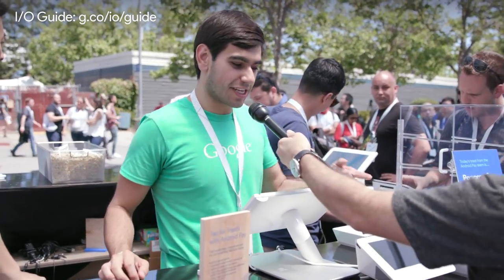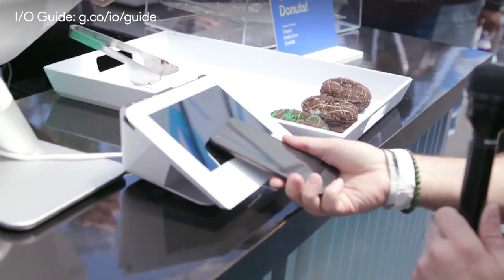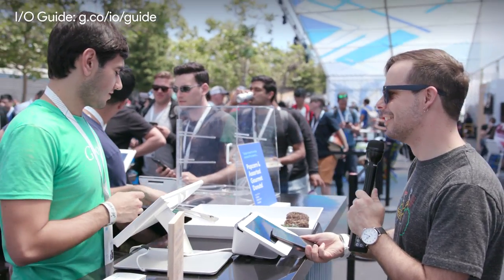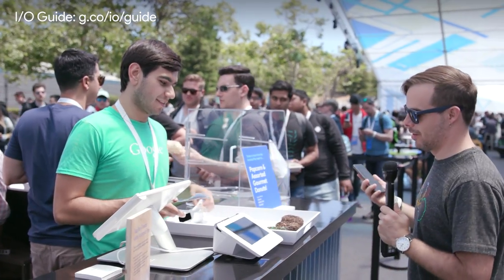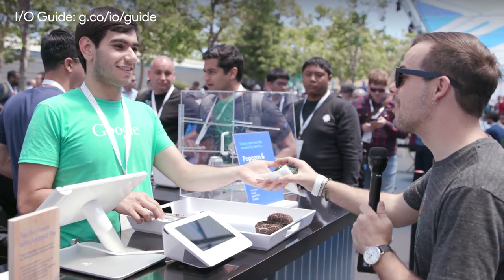So what do I do here? Just tap your phone with the Android Pay loyalty card on it, and we'll get you a donut. There it is. What donut would you like? The green one, clearly.